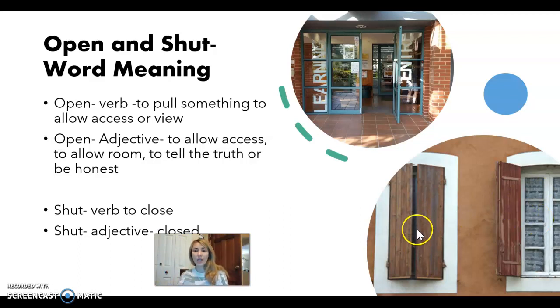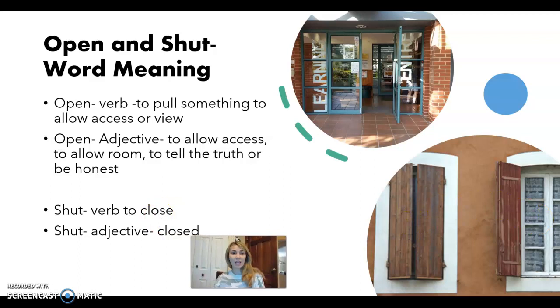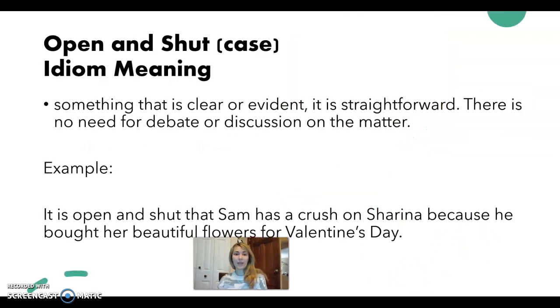So open and shut. This idiom is kind of talking about opening and then closing something — open, close. And what it means is that it's clear, evident, straightforward. There is no need to debate it or discuss it. So a lot of times on crime shows, they'll say it was an open and shut case. We caught the murderer red-handed, so there is no need to do any investigation or research because they knew right away what the answer was.